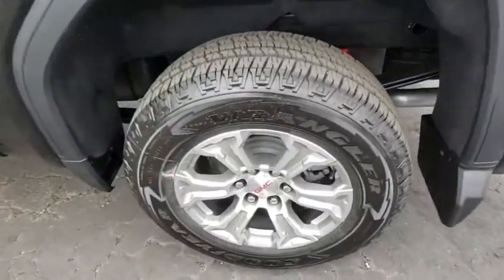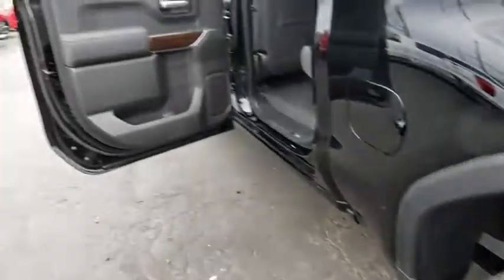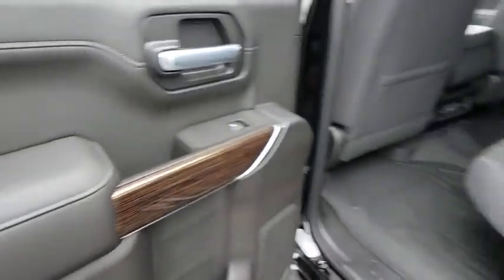Power door locks, compass, trip computer, power windows, electronic stability control, heated steering wheel, remote keyless entry, brake assist, tachometer, dual zone climate control.